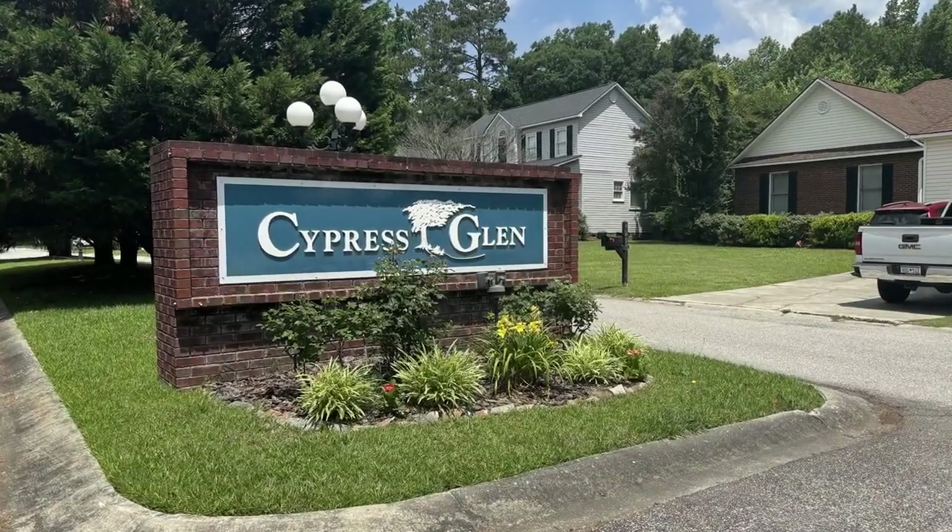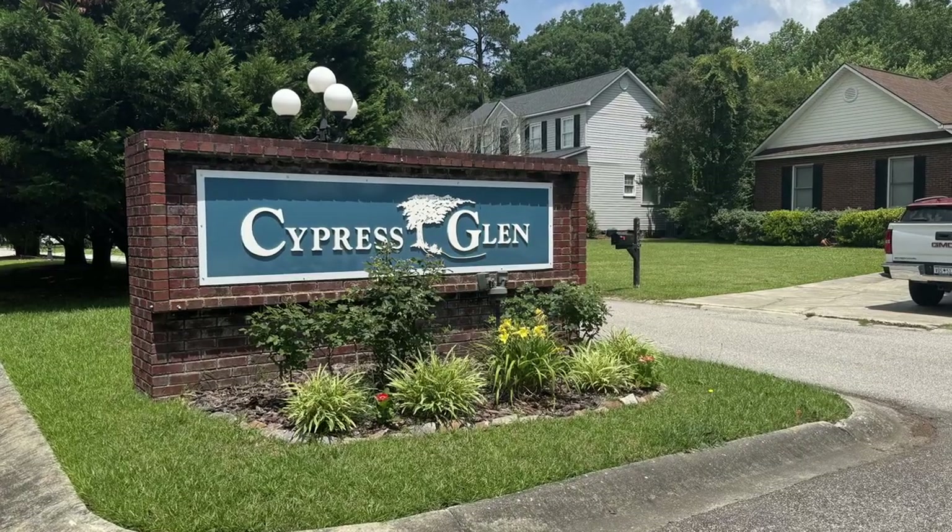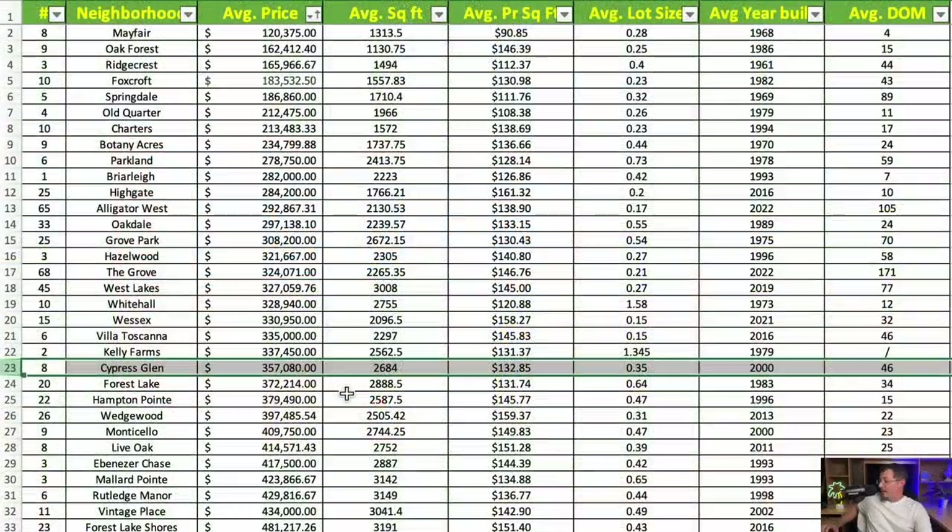Next is Cypress Glen, down at the end of Pine Needles off Whitehall Shores Road. With eight homes sampled, average price is $357,000. Average square footage is 2,684 square feet at $132.85 per square foot. Average lot size is 0.35 acres, with an average year built of 2000.